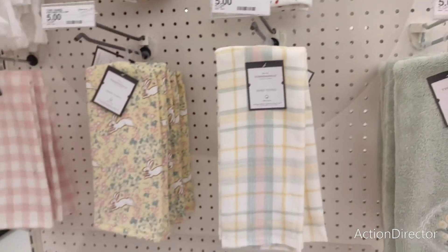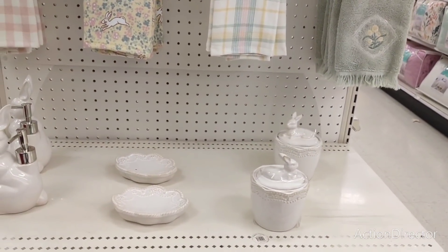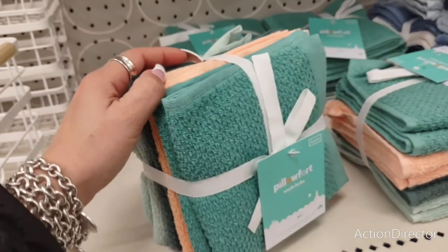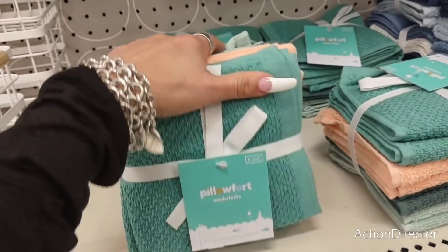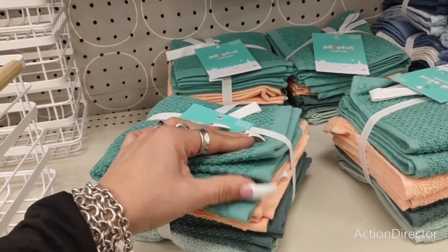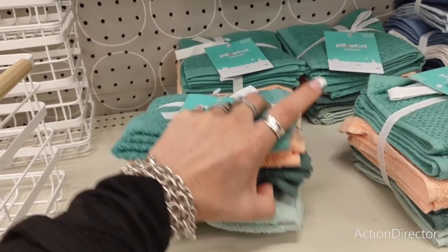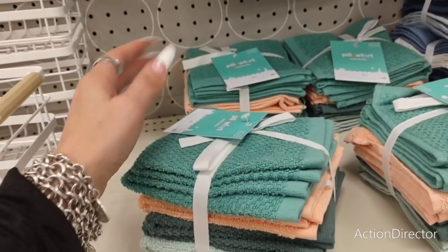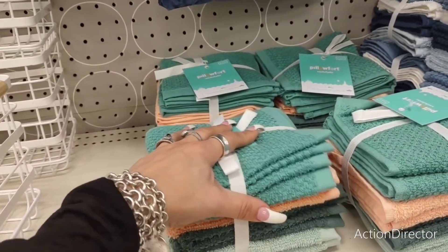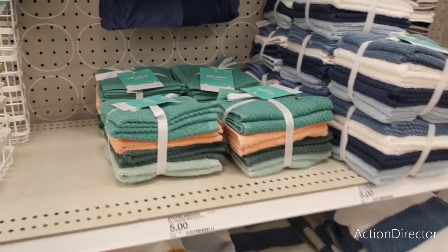I'd love to get some of these rugs but they're just too light. They also have Pillow Fort items — every time I say that I think of something else. These are an eight-pack for five dollars — love the summer colors. You have a cool mint, a darker tone, and a peach. Not bad, although I think once you wash them they kind of turn into rags. Actually four dollars.